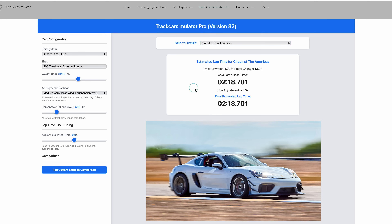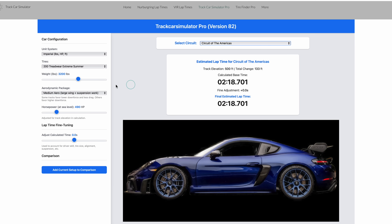I started with a base GT4 RS the way it's configured out of the factory: 200-wear summer tires, 3,200 pounds curb weight, medium aero — which is basically the aero package on all GT cars excluding the GT3 RS — and 490 horsepower, which is the factory horsepower. That gives a predicted lap time of 2:18.7. This is for a very good driver — something Randy could achieve on a good day making full power. Of course, there are real-world factors like heat pulling timing, track temperature, driver differences. So you should really look at the delta between two times with and without a particular feature, not the absolute time.